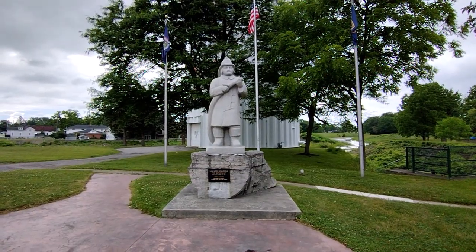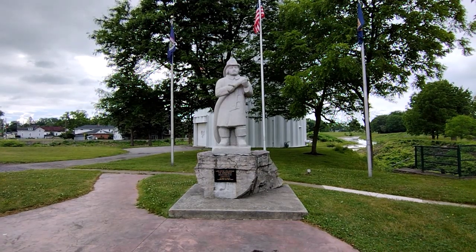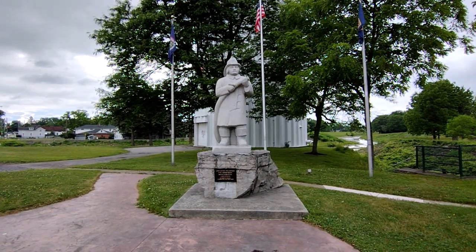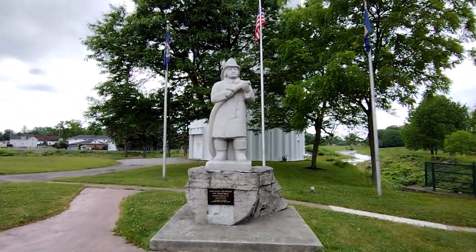Over on this side we have the Lancaster Volunteer Fire Department monument. It was dedicated in October of 1971. I'll try to get you a little closer to it.